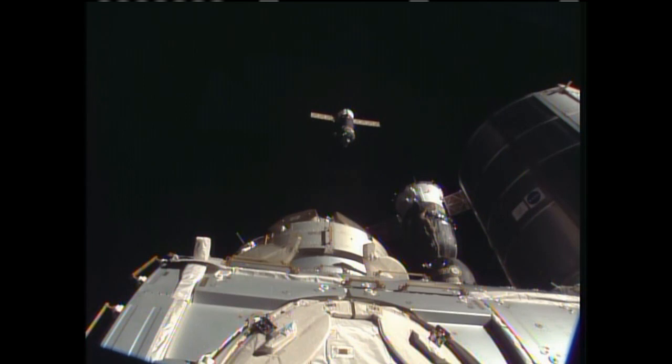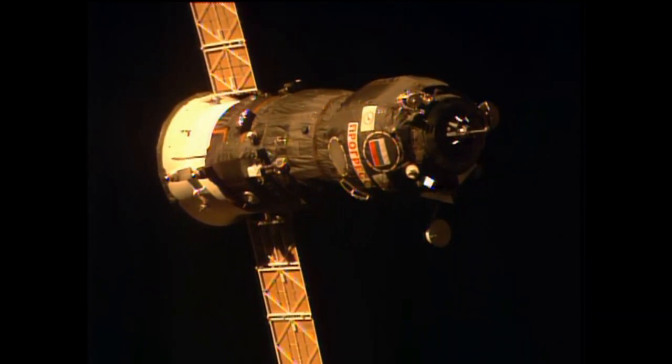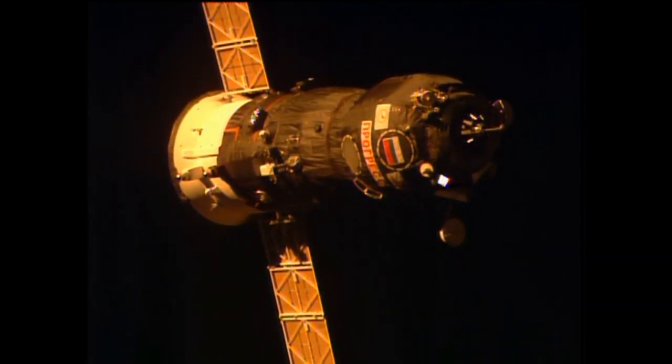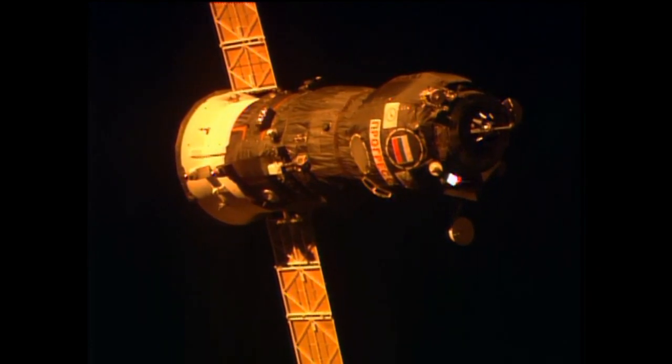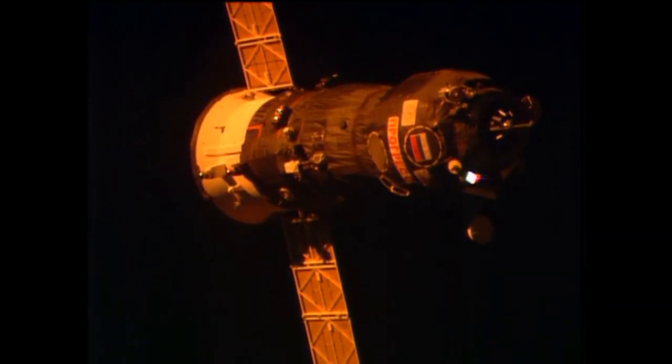Following that launch and docking, Russian crew members were able to get the hatches between the two vehicles open on Sunday and have now begun working hard to unpack the almost three tons of food, fuel, supplies, and experiment hardware that it delivered.